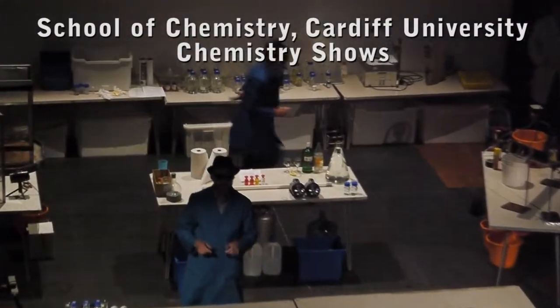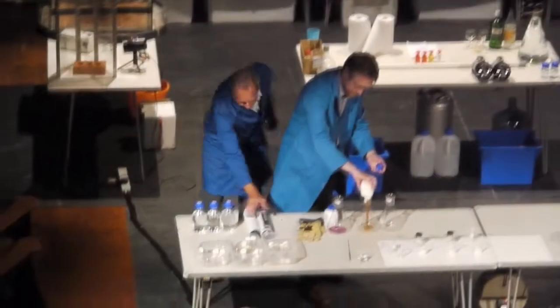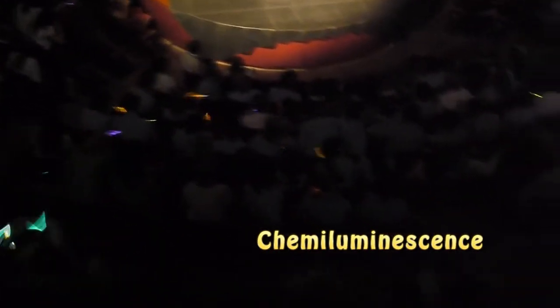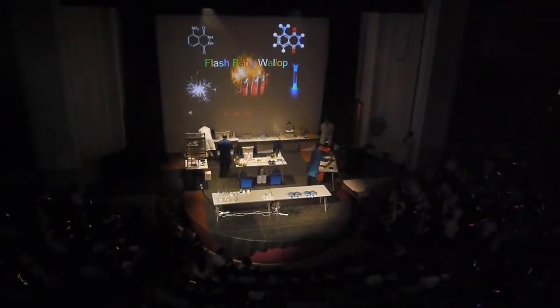Fortunately, my colleague has moved into his second trial. And let's have a look at this chemical reaction, which also gives out.